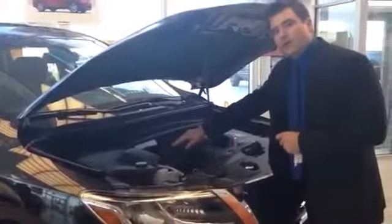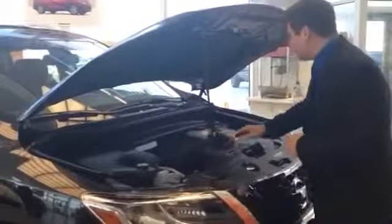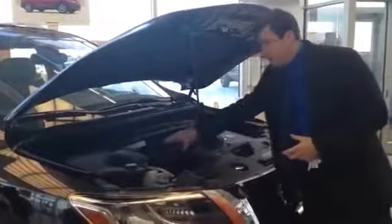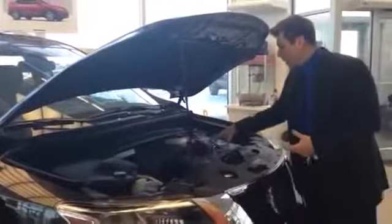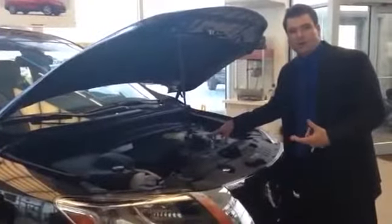It's a 2.5 liter producing 250 horsepower and 243 foot-pounds of torque. Then beside it, you've got an electric motor. The electric motor is the part that gets you going and takes you from 0 to 60 really quickly. And the gasoline engine is the part of the power plant that at idle or at low speeds on the highway takes over and saves you on fuel.